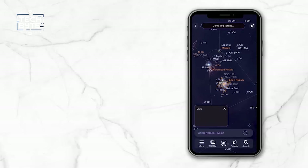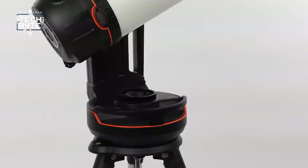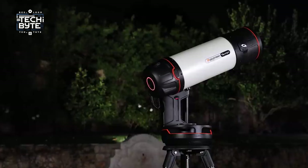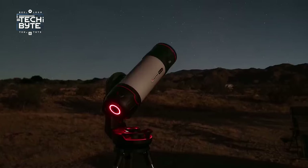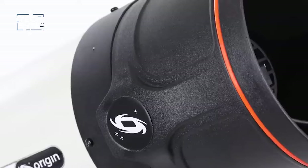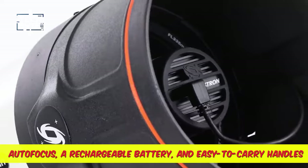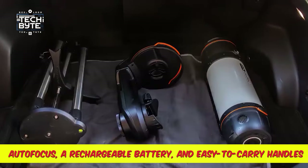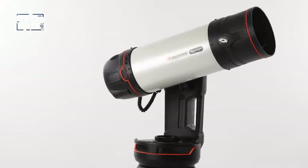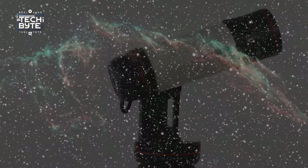Origin is super easy to use. It has a special mount that moves the telescope automatically, so you can just sit back and enjoy the view. It also has a special coating on the lens that makes pictures even clearer. Origin features autofocus, a rechargeable battery, and easy-to-carry handles. There's even an app that helps you find stars and learn cool stuff about them while you're looking at them.